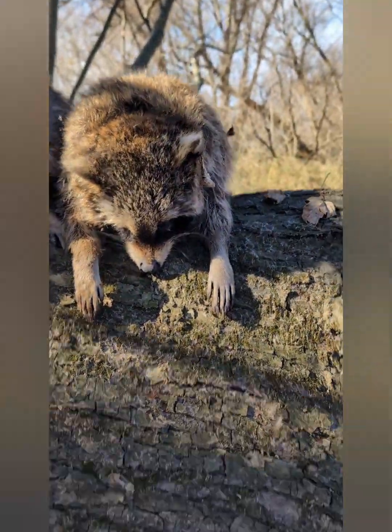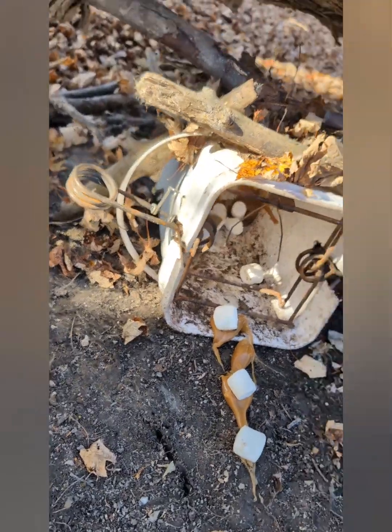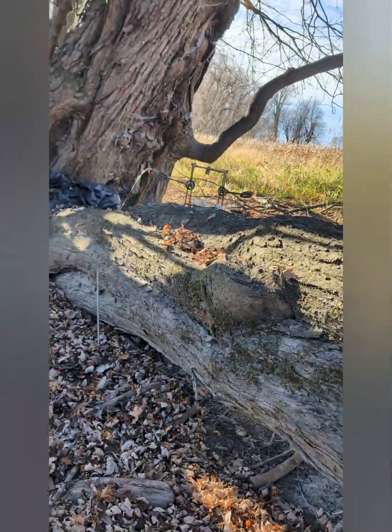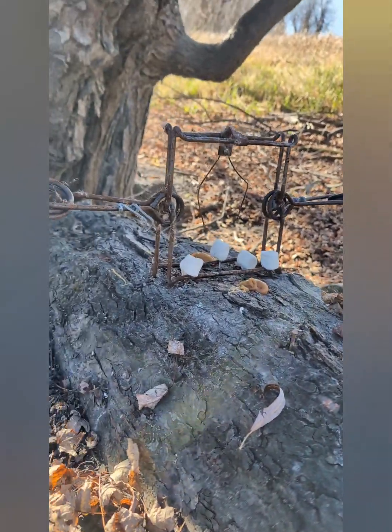Montre-leur les boîtes — les chaudières carrées. Les boîtes que Martin a faites. Puis, trois clous en haut sur le dessus de l'arbre. C'est l'oreille.